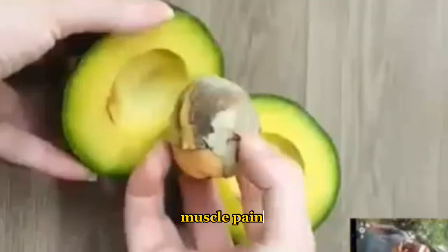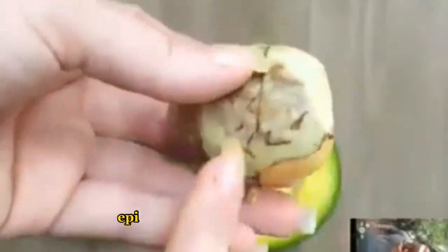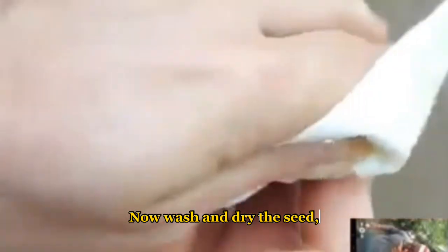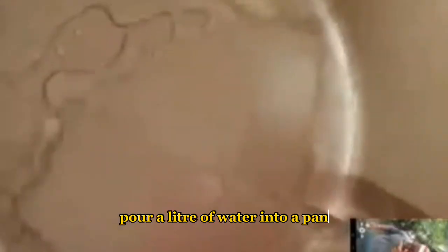Let's start by cutting the avocado to remove the pit. The indigenous population often used this seed to cure everything from diarrhea, muscle pain, kidney and liver disorders, to cataracts and boils, epilepsy, and thyroid problems.